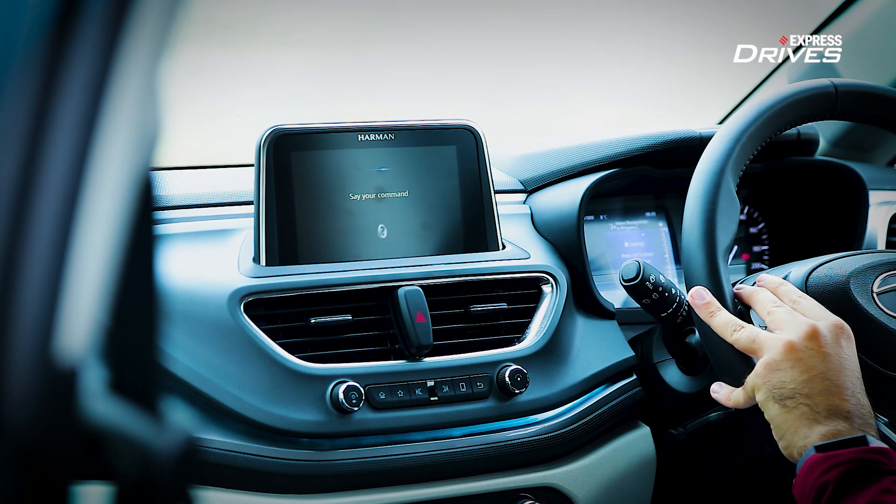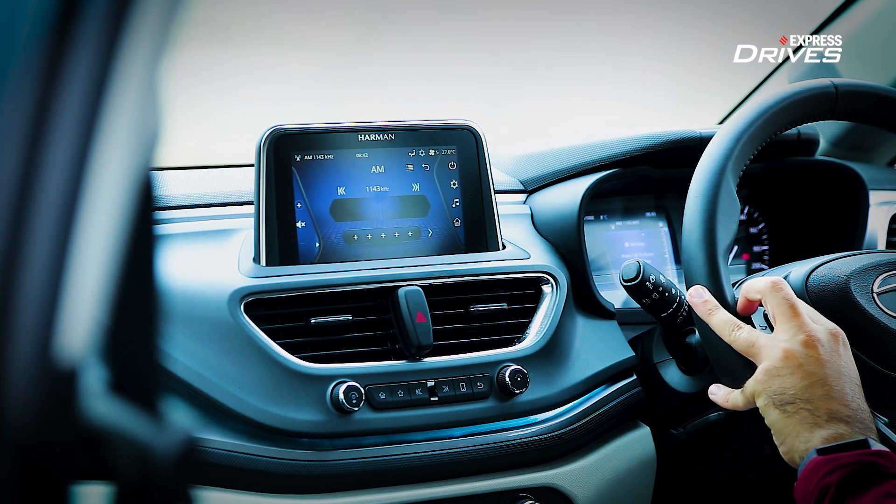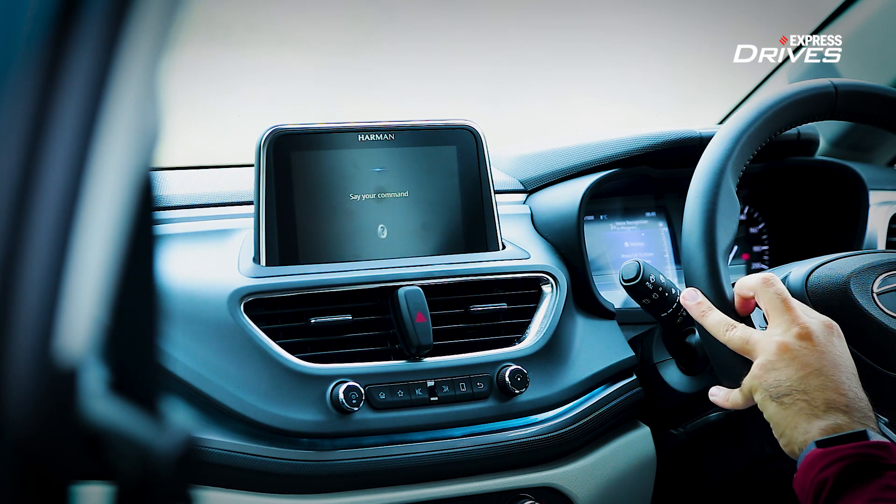The voice activation works well, but it's not as intuitive as it seems. You will need to know the specific commands and the certain keywords and phrases to make it work properly. It would have been great if Tata gave us a list of those keywords. But anyway, moving on.